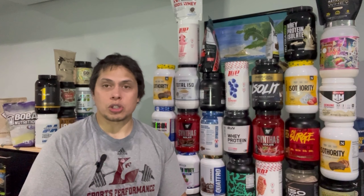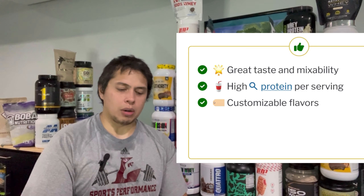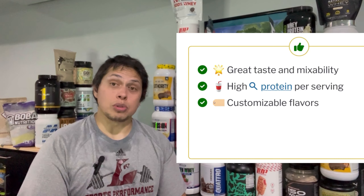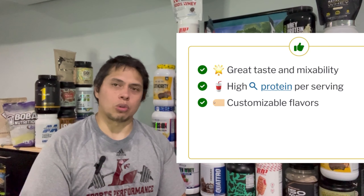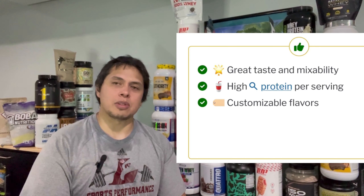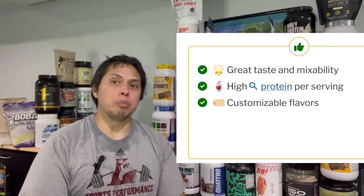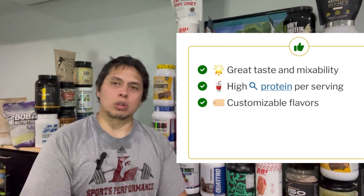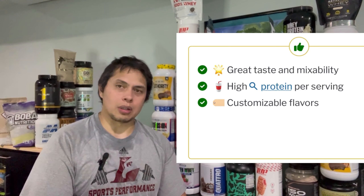So what does True Nutrition get right? This is by far the best-tasting caramel protein powder I've ever had. No matter which flavor you select, it's going to taste awesome as long as you follow their flavoring recommendations. There are so many different protein types for dietary choices and preferences — that's a big plus. And you can't deny that this is a high protein-per-serving product, ranging from 27 to 30 grams per serving, regardless of protein quality.